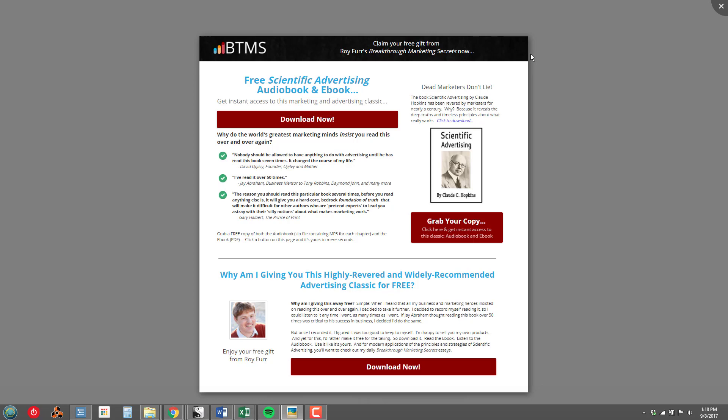You may or may not know, I have offered to give away a free copy of Claude Hopkins' Scientific Advertising — both the ebook and an audiobook version that I created for my own listening. In order to give that away for lead generation purposes, I needed to create a landing page that would request the visitor's email address in exchange for the download.